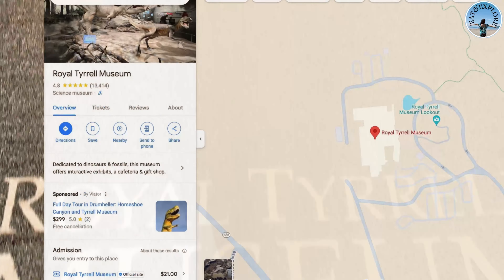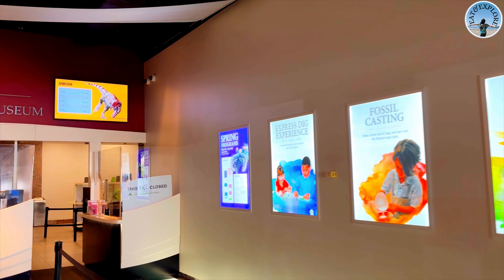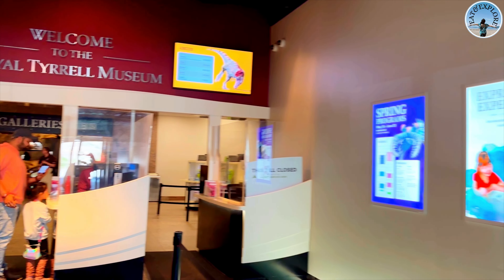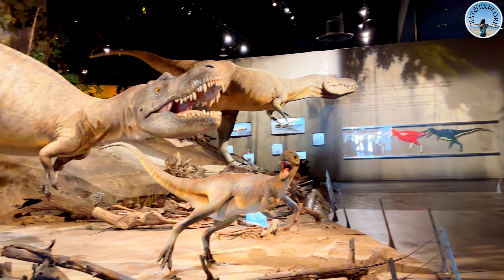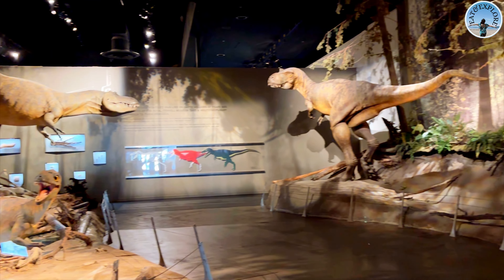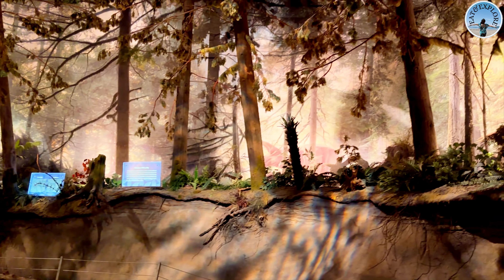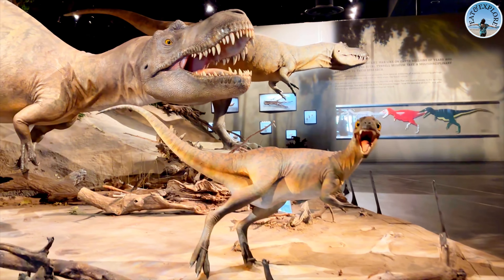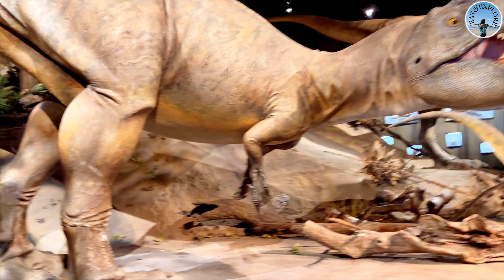Let me give you a little bit of details about this place. The Royal Tyrrell Museum of Dinosaurs is located in Drumheller, which is in Alberta, and this museum is home to one of the largest displays of dinosaurs in the world. Let's step back in time and see what we can explore and discover!